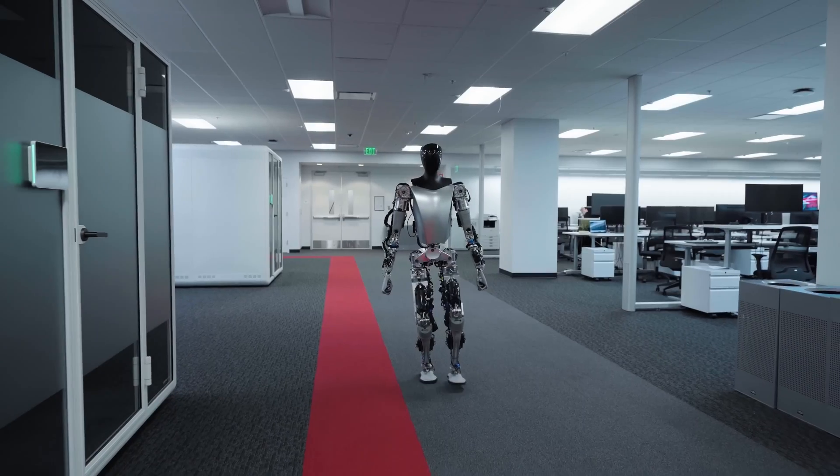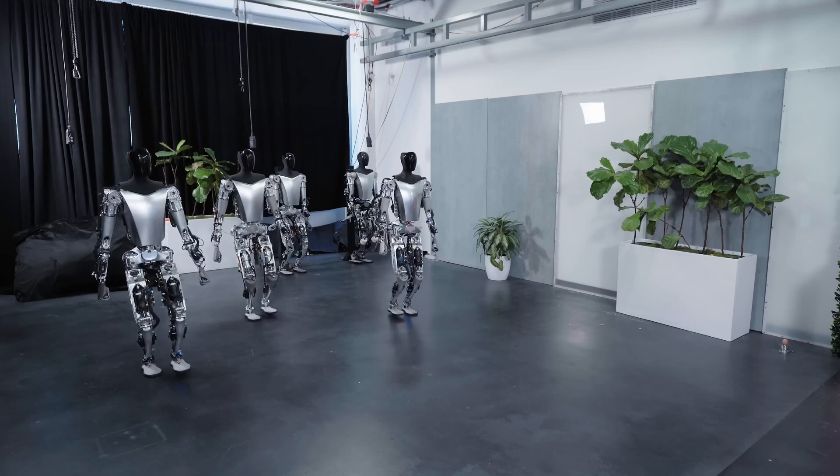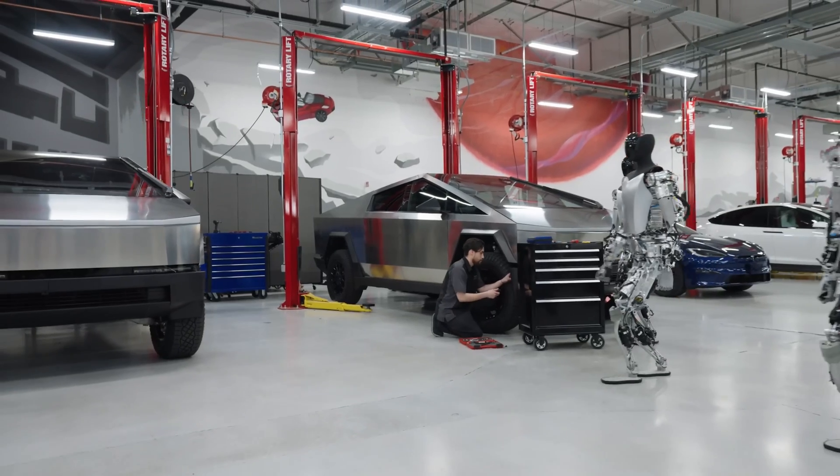Tesla has released the new Tesla Optimus hands, which can perform sensitive tasks more accurately thanks to advanced artificial intelligence and sensing capabilities.